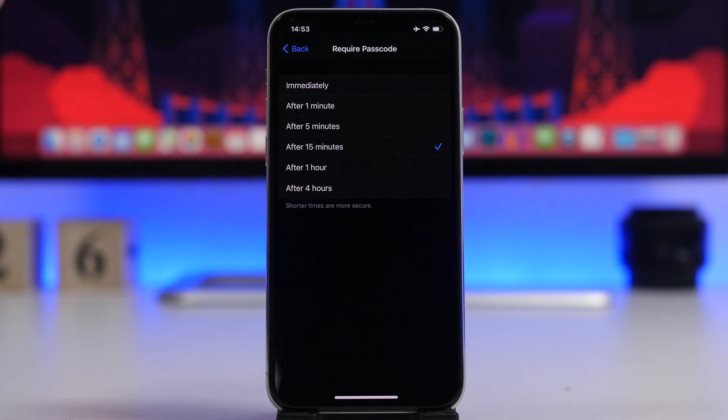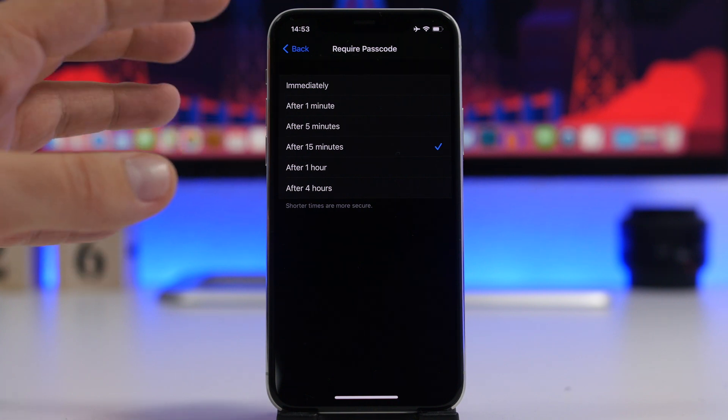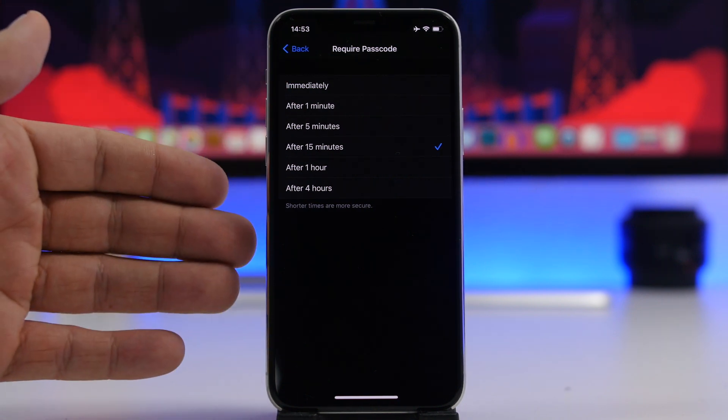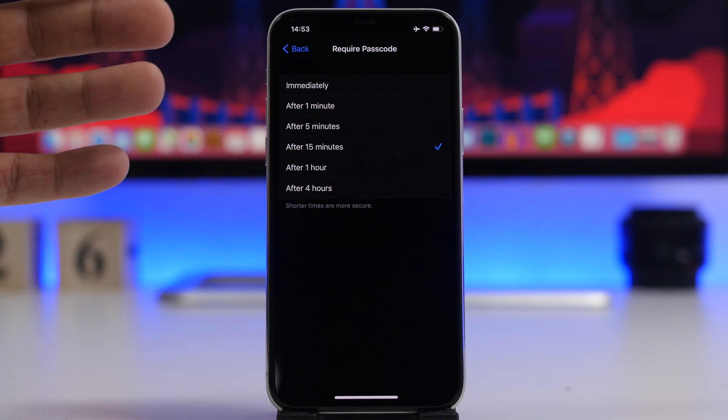If you have Touch ID or Face ID enabled, you'll see that you only have one option — immediately — and you won't get the other time options. Those additional options only show up when Touch ID or Face ID is disabled.